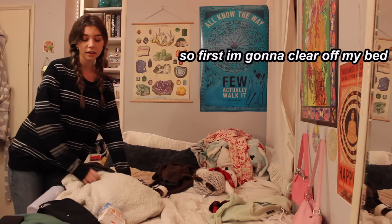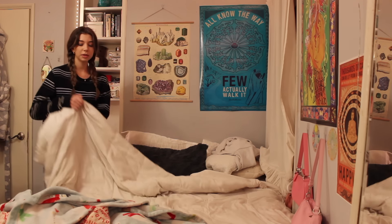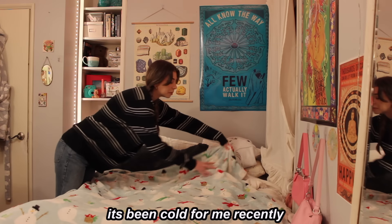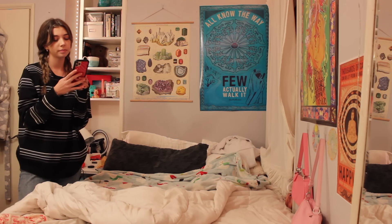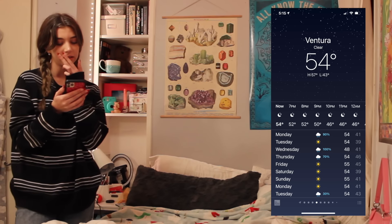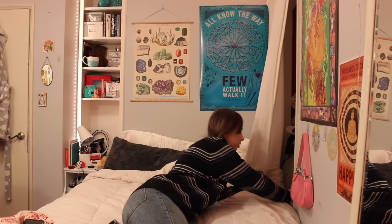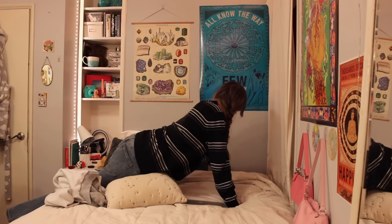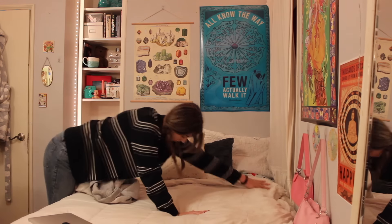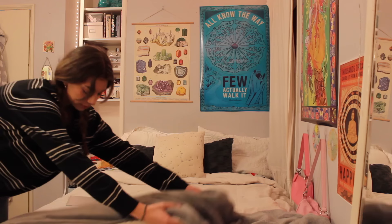So first I'm going to clear off my bed. I'm going to put the fuzzy blanket under the sheet — it's been cold recently. I live in California in Ventura County and right now it's like 54 degrees and it's going to rain a lot this week. My closet is literally overflowing. I'm adding this blanket to the end of my bed, and my bed is done — it looks so good.